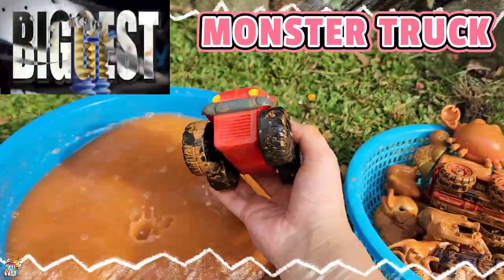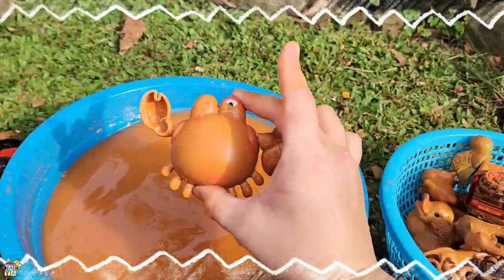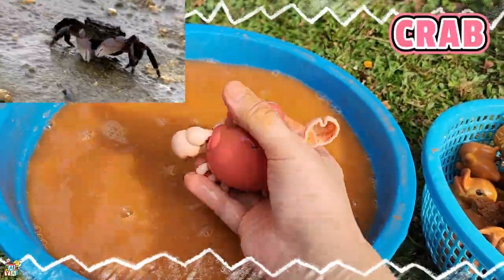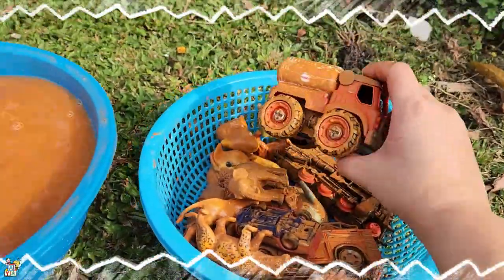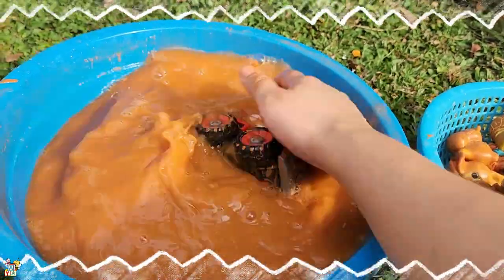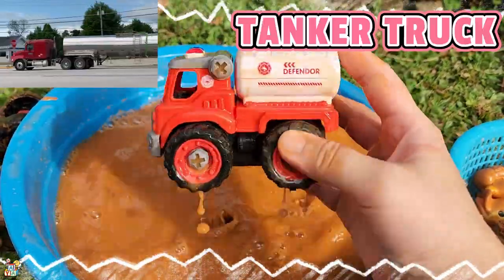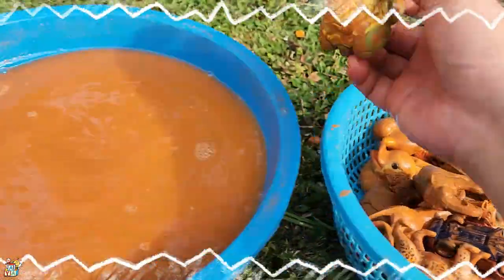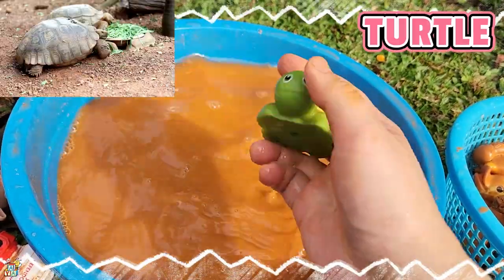Oh, it's a monster truck! Look at those big wheels — looks tough! And then we have a crab. Look how the crab walks — one two, one two! And then we have — what is this? Oh, it's a tanker truck, to get gasoline.